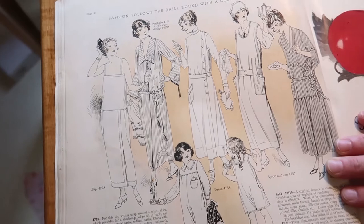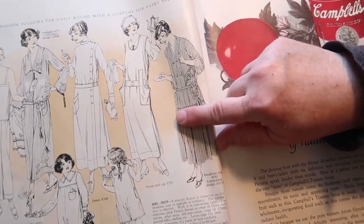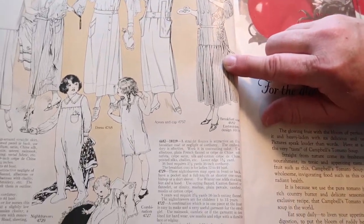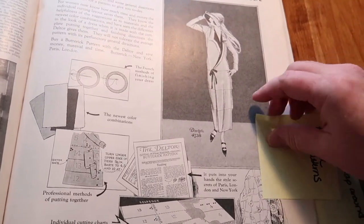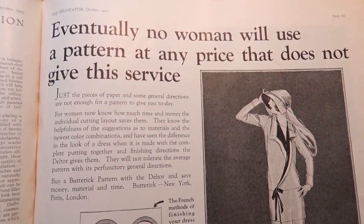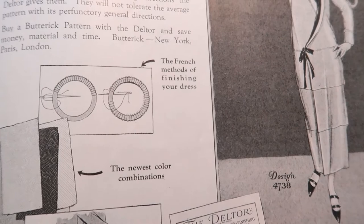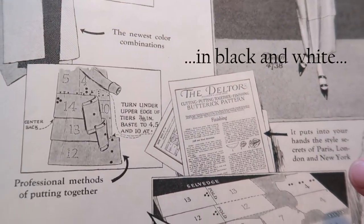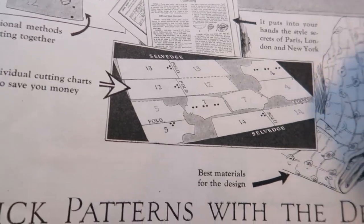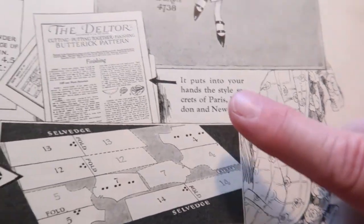These look like night dresses or home dresses — a printed cap, and a good-sized pocket right there. This is an ad for their pattern with that fitting system: 'Eventually no woman will use a pattern at any price that does not give this service.' The French methods of finishing your dress, the newest color combinations, professional methods of putting together, individual cutting charts to save you money — it puts into your hands the style secrets of Paris, London, and New York.